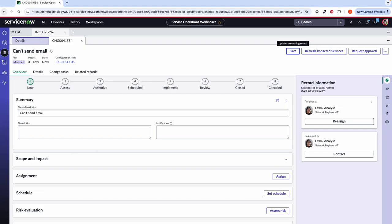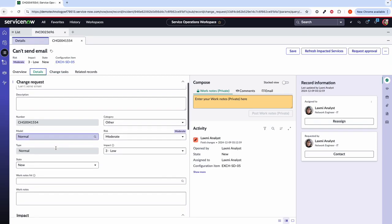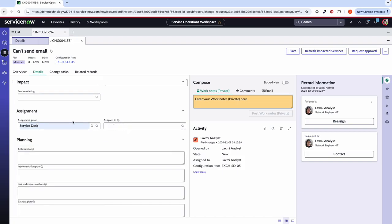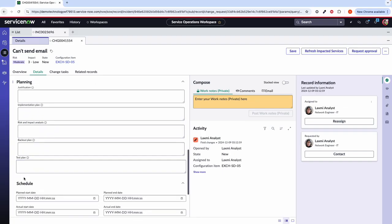Very similarly to what we saw in the incident, we have a details tab for this change request. We can see everything is reflecting to the incident that we raised it off the back of — the configuration item, the risk, the impact and the state of this change. As we work down, we can see the assignment group we need to associate, so here I'm going to put the service desk. We've also got the planning side of the change: the justification, the implementation plan, test plan, etc. All of that information can be filled in here.